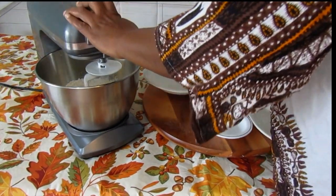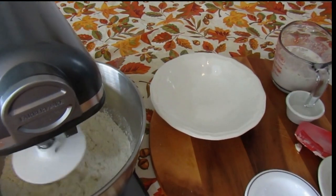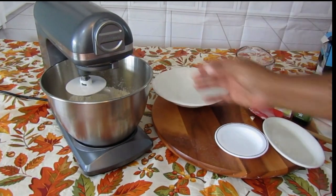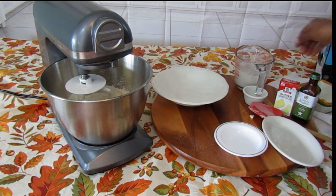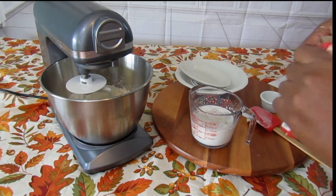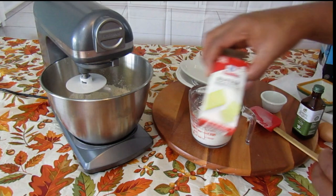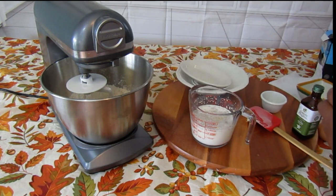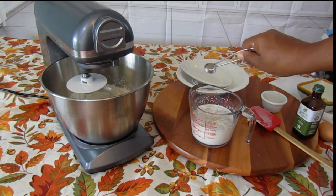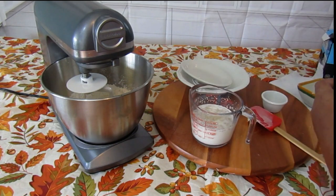Put it in there and give it a good mix. Then take your yeast and milk mixture and add a half teaspoon of butter extract and a teaspoon of vanilla. Get your good vanilla and put that in there.